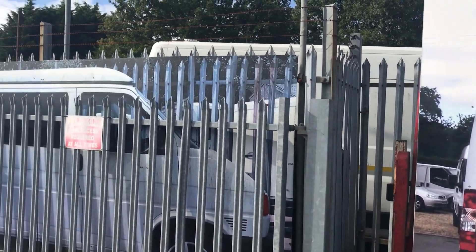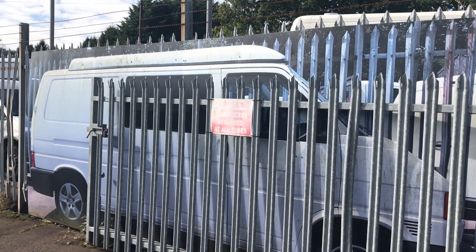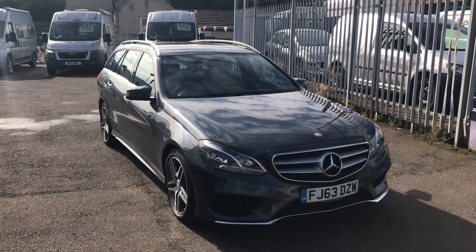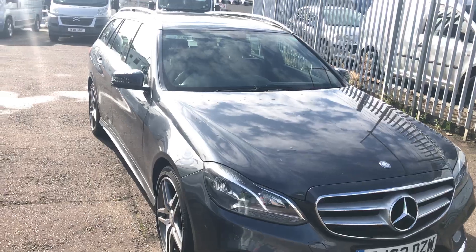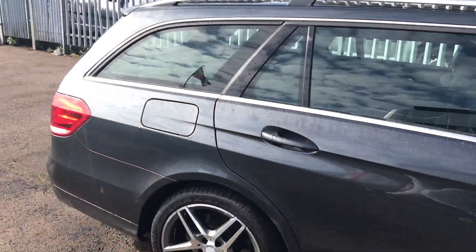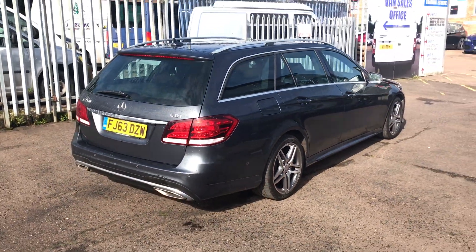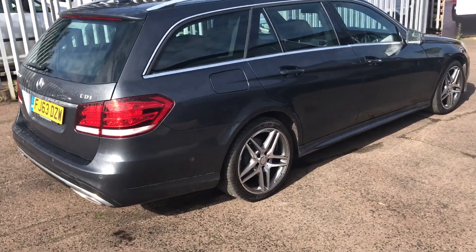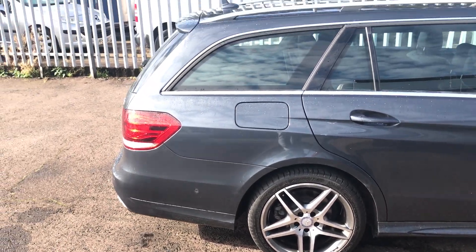Hello, today I'm at Kerber Commercials on the Old Sister Road at Portway, and I'm pleased to be showing you this 2013, 63-plate Mercedes-Benz E250 estate. It has a 2.1 litre diesel engine and is the AMG Line, as you can tell by those upgraded alloys which really help this car stand out.